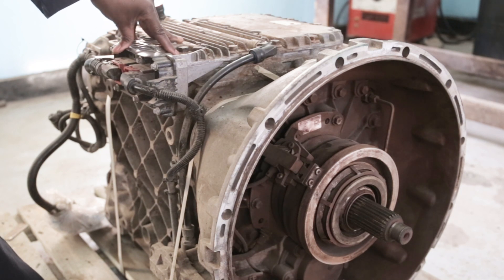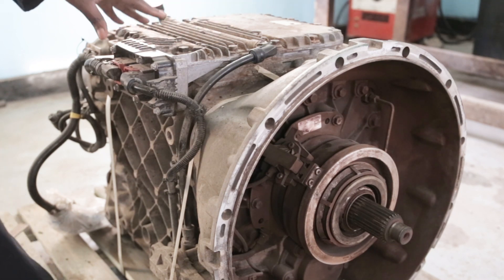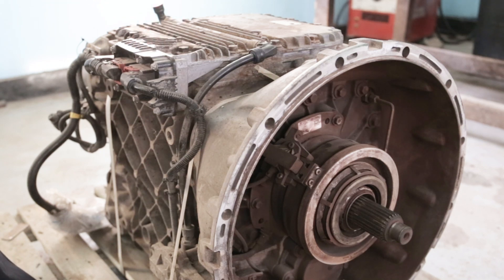Gear ratios go from gear one, two, three, four, up to nine — two reverse and nine forward, sometimes twelve forward. So those solenoids are there with the cylinders, and these cylinders are operated by air.